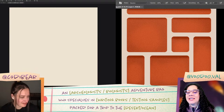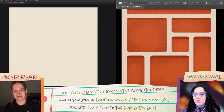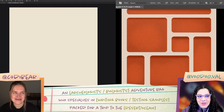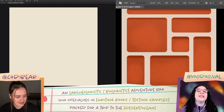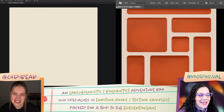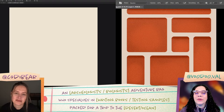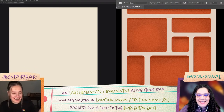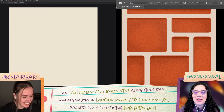Our prompt for the day is an archaeologist's or biologist's adventure bag, who specializes in writing books or testing samples, packed for a trip to the desert or the ocean. We're going to get that poll going in the chat this morning. Are we doing cool live specimens of nature and animals, or are we doing cool old specimens? Are we Indiana Jones or are we going full Sigourney Weaver in Avatar?